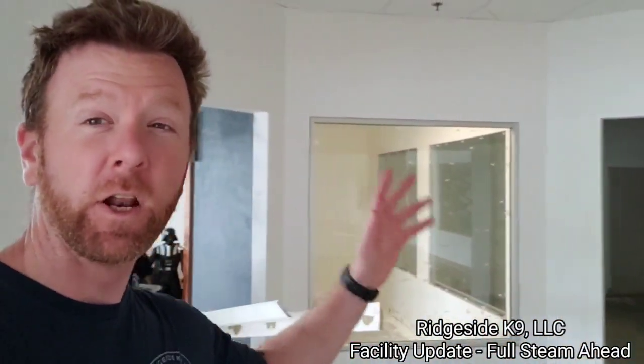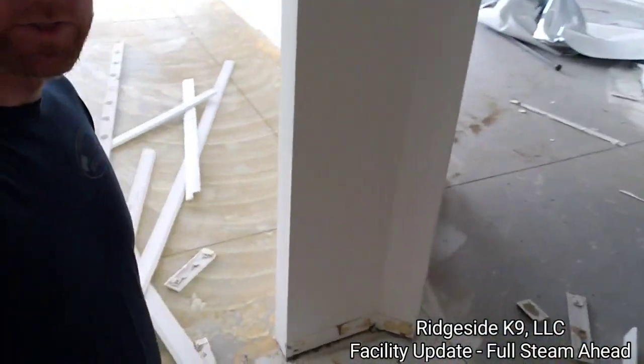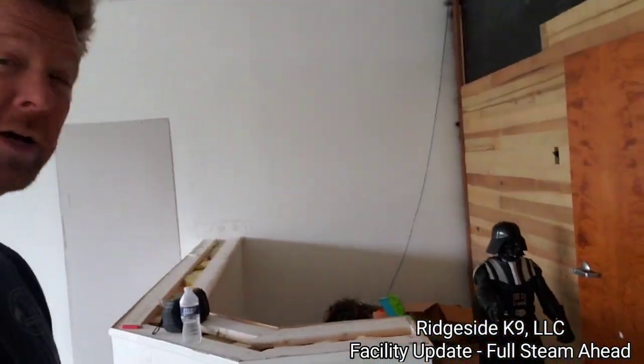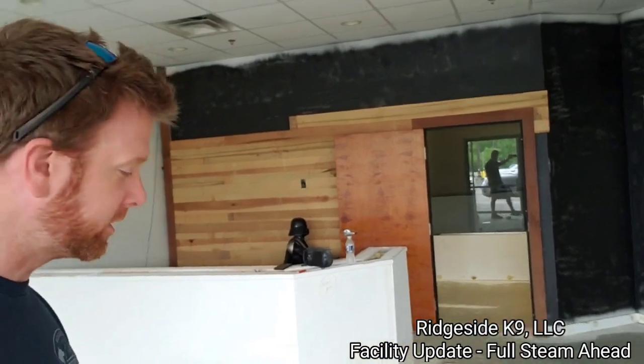This place is gonna look nothing like it looks now aesthetically — it's going to be just absolutely ridiculous. Kids' little play area coming along, front desk area coming along. It's kind of hard to envision, but anybody that knows me knows once I make the vision in my head, it will happen. Check-in area being built out, accent walls going up all the way around.